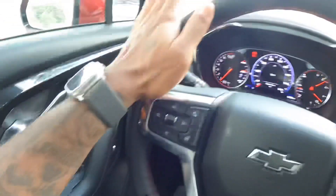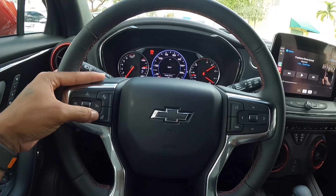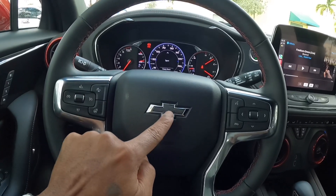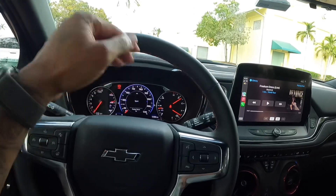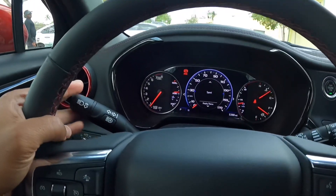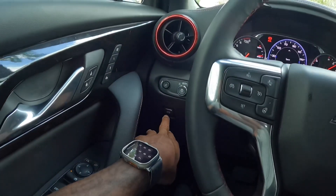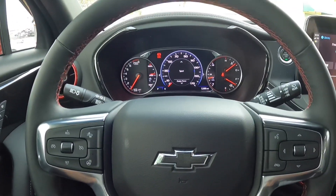There are mirror adjustment controls and a multi-spoke steering wheel. There's a forward collision warning button, a heated steering wheel function — not needed today since it's about 90 degrees outside. There's a blacked-out Chevrolet bow tie, voice command controls, and a very thick leather rim with red stitching. There's an automatic high beam switch, turn signal stalk, and headlight controls. There's also a dimmer switch, electronic parking brake, and power tilt and telescoping wheel.